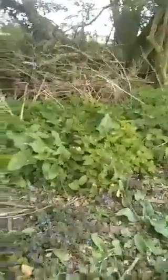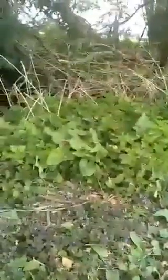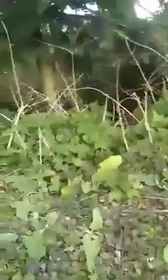He keeps catching the wind. I'm trying to get him in the middle of the screen. That floating about there — that's a looper, a little caterpillar coming down somewhere out of this willow tree above me, making his way to the ground.